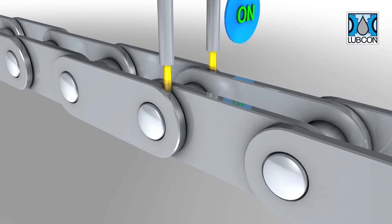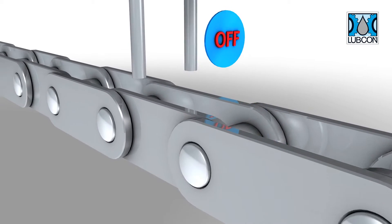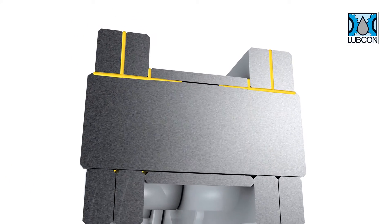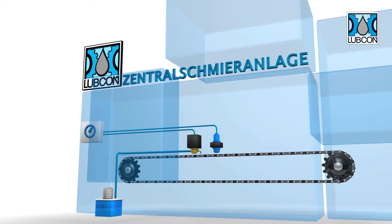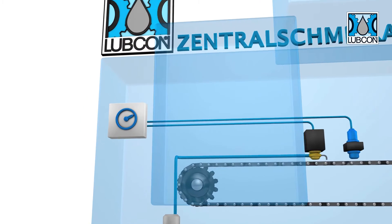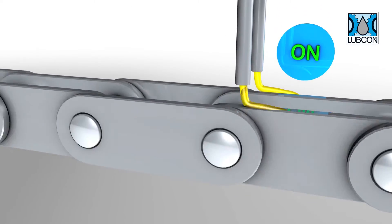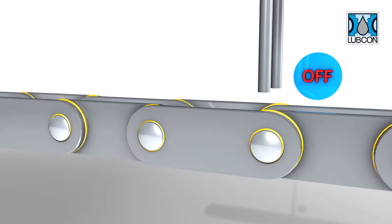A sensor records the number of chain links and the system calculates the optimum point in time for lubrication, opening the magnetic valves with millisecond precision. Each chain link receives the exact amount of lubricant it requires. The control scans the chain cycle to rule out any repeated or excess lubrication. Changes in conveyor speed result in the control system automatically adjusting the necessary parameters.